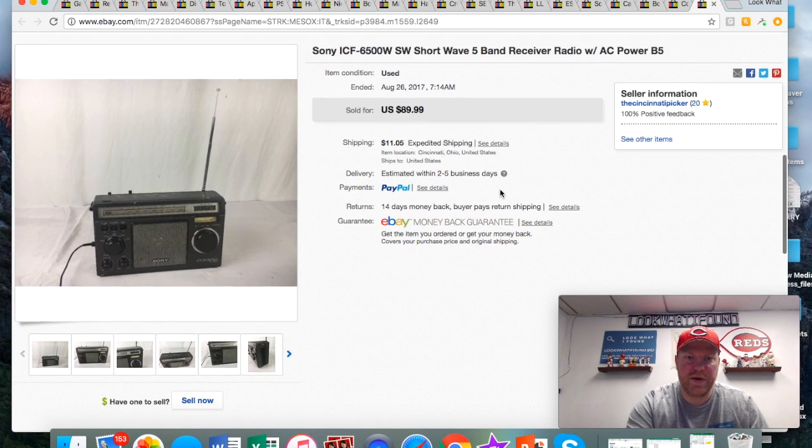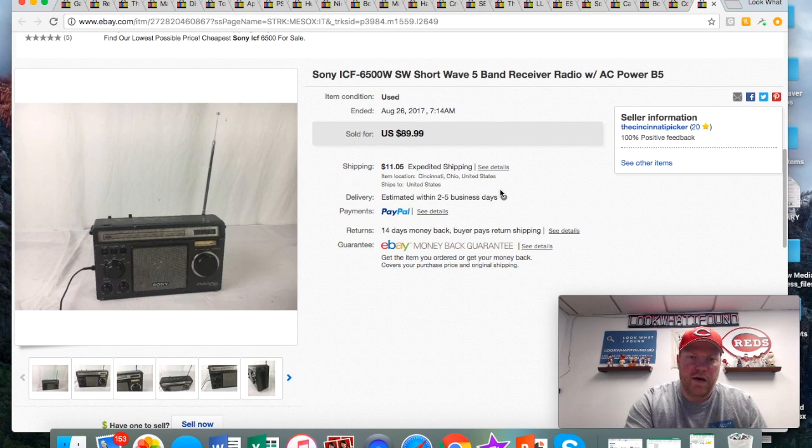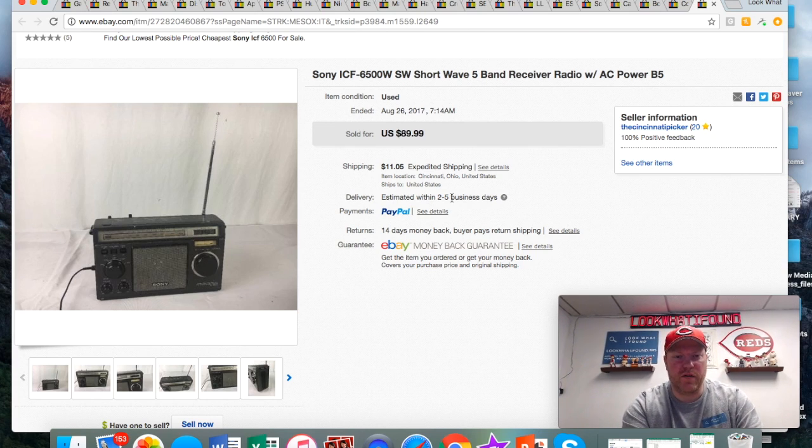Getting into some of the eBay stuff I've sold recently — this was in a video I made. An old Sony shortwave; I had it at 90 or best offer and took a best offer of 75. It was a little bit dirty but still worked fine. Somebody shot me a lower offer of like 25 and I turned it down because I knew I'd get a better one, and sure enough I did. I paid like three dollars for it.